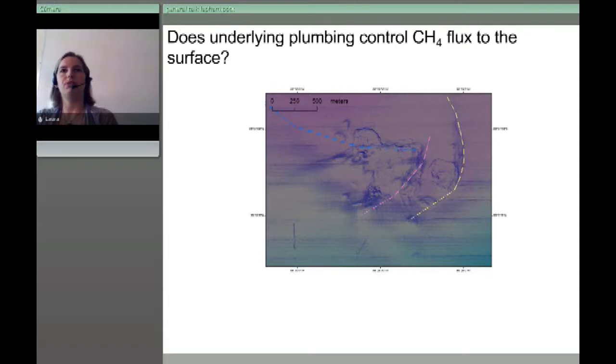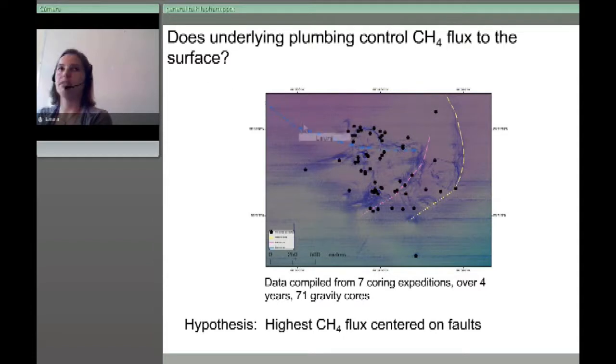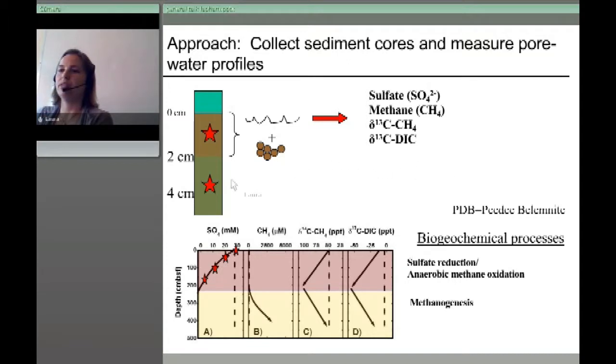We were trying to make the connection between the deep reservoir and the seafloor, wondering about the control of methane flux from that deep plumbing. The colored lines show faults connected to the deep gas and petroleum reservoir. We collected about 70 sediment cores from seven expeditions over four years, testing the simple hypothesis that you'd see more flux and microbial activity along these faults. We collect pore water fluids and measure sulfate for sulfate reduction, methane concentrations, and stable isotopes to look at sources and sinks of the methane.